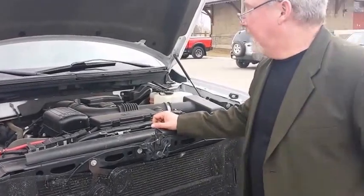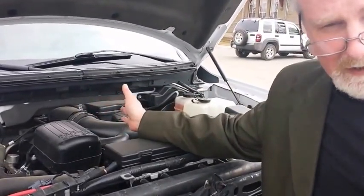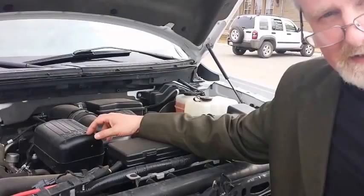Looking in the engine bay, plenty of power with a 5.4 liter engine — all the power you need for long trips and towing capacity as well.